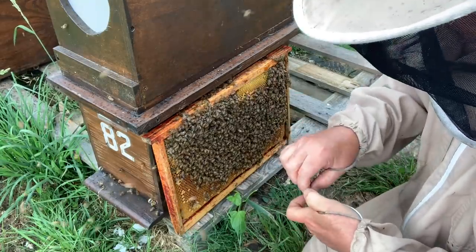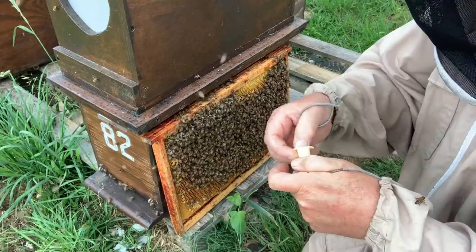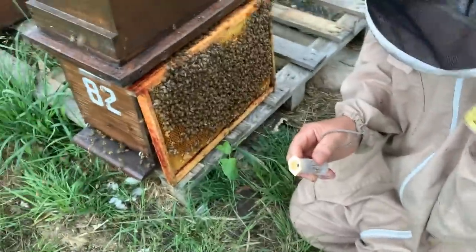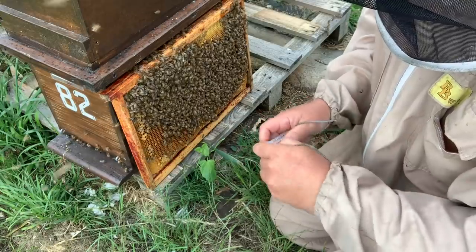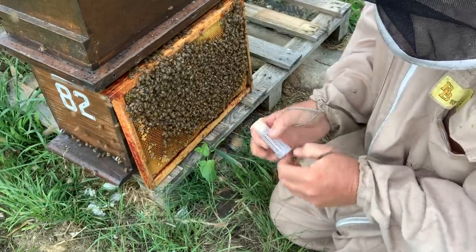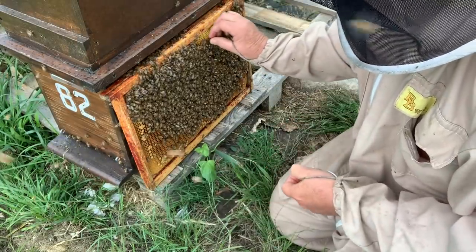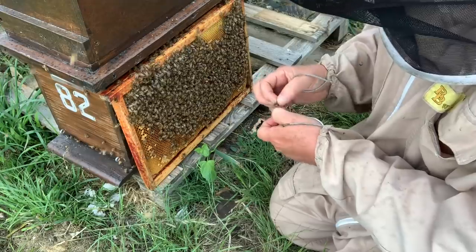If you want twin queen bees to inseminate at the right age — healthy and strong — I think this is what you need to do. It's much better to have queens that are really well looked after at this stage, and they will be much better later on.